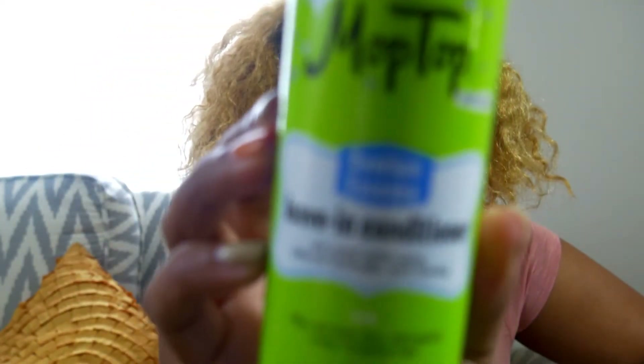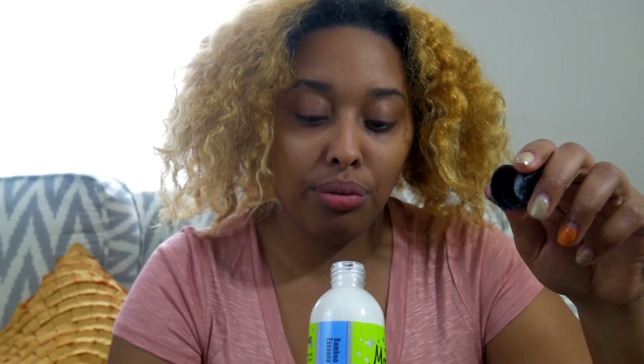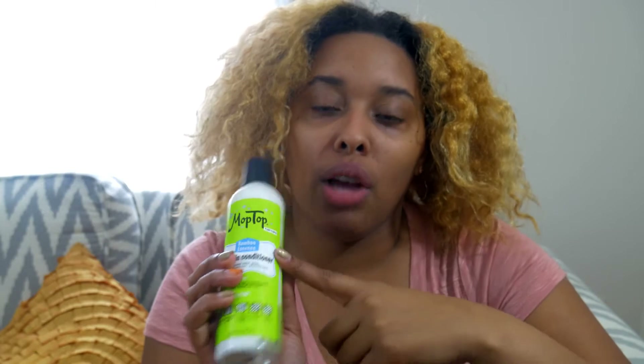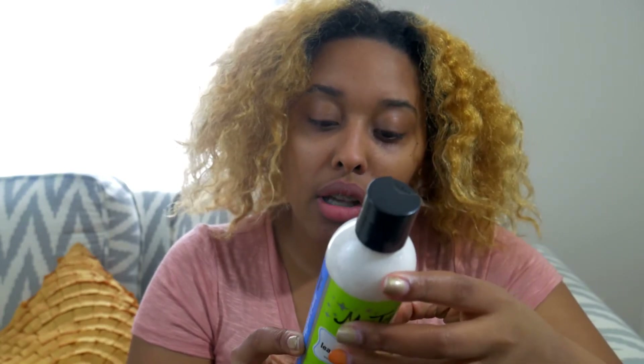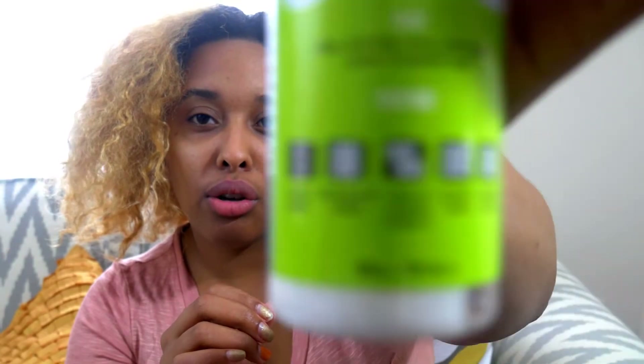Next is Mop Top's Bamboo Essence leave-in conditioner. This one is actually a lot heavier than the first two — I'll squeeze a little out so you can see the thickness. If you have thick hair or feel like your hair loses moisture throughout the day, this leave-in is thick enough to hold moisture longer. I found when I use this one I don't need another moisturizing product for two or three days. First ingredient is water, then aloe vera, glycerin, and honey — that glycerin gives you the slip you need to detangle. It's paraben-free, soy-free, nothing but good stuff.